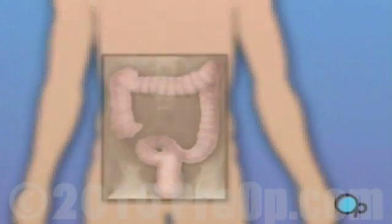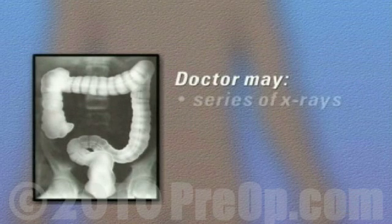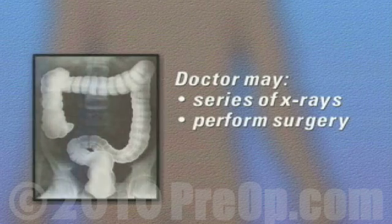In some cases, the shape of the colon makes it impossible to pass the endoscope as far into the body as the doctor would like. Your doctor may decide to take a series of x-rays, or even to perform surgery, in order to inspect the hidden area.